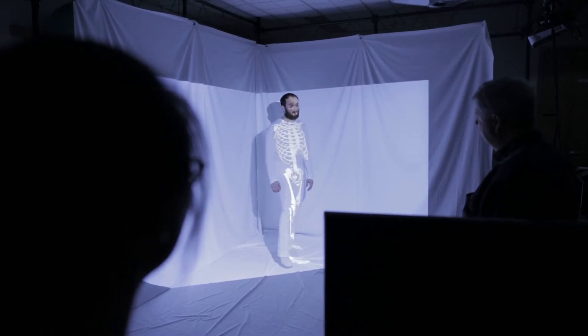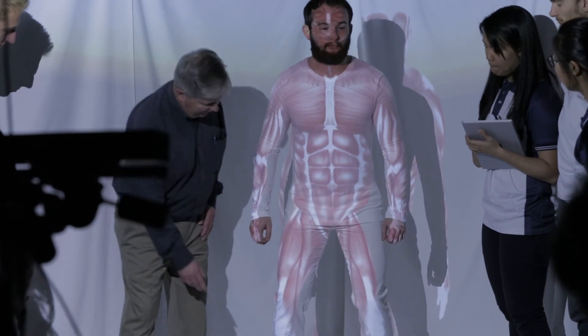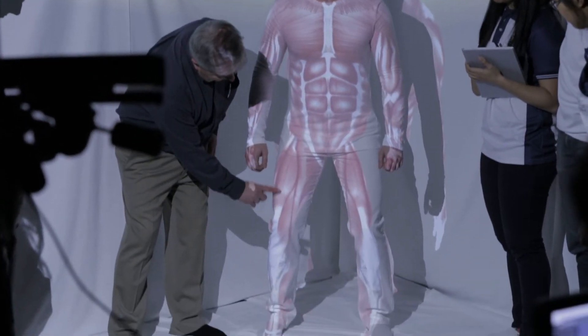The beauty of this technology is we can set it up so that we can see the muscles and the joints moving in three dimensions.